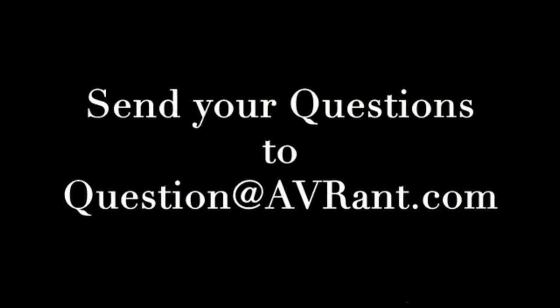My wife's gotten sick of me saying this article has completely gotten away from me. I thought it was going to be about five paragraphs, and it's over 3,000 words. This is AV Rant, the podcast that answers your home theater and AV questions. All you have to do is ask by emailing us at question at AVRant.com.